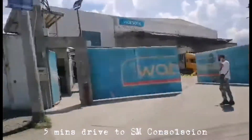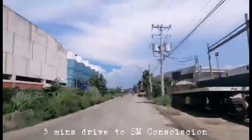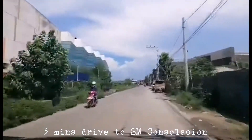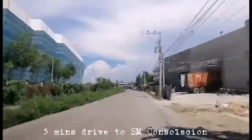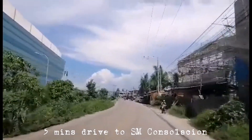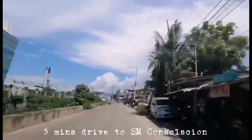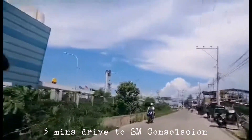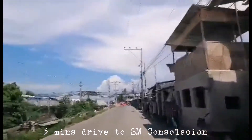Here we are on the National Highway. It has direct access going to Laray Road, which is a great access going to the coming Tayud International Port. Key landmarks: SM Consolacion, Laray Road, and National Highway.